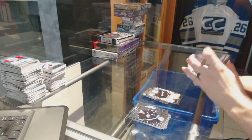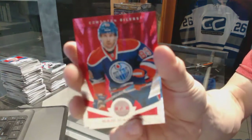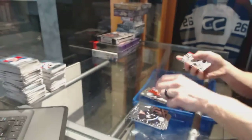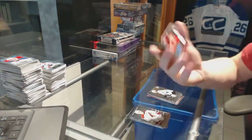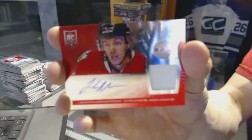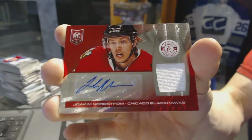We've got a platinum red number 2 of 100 for the Edmonton Oilers Sam Gagne, a rookie for the Sharks Nick Petrecchi, and a platinum red rookie jersey autograph number 37 of 50 for the Chicago Blackhawks Yoakim Nordstrom.